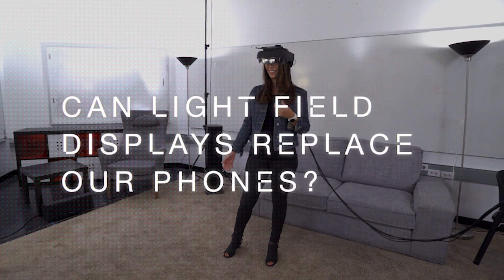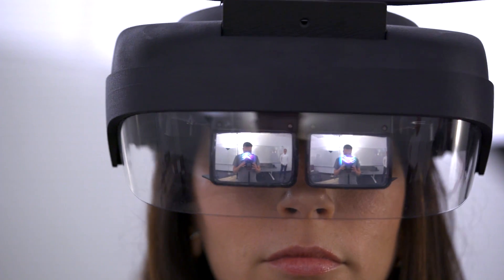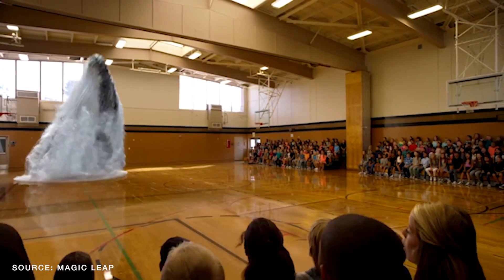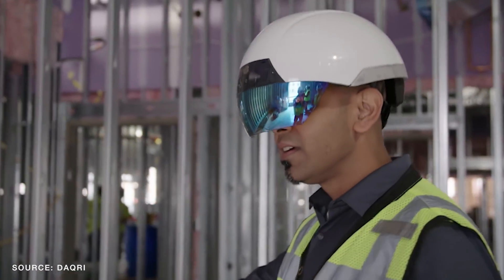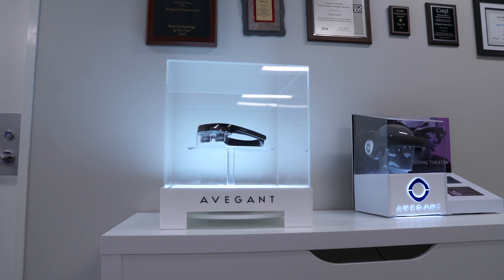Could light field displays be the tech that replaces our smartphones? In recent years, mixed reality headsets and so-called smart glasses have been promising to give us an interactive experience right in front of our eyes instead of having to stare down at our phones. But the glasses and headsets that have come out have either been awkward or found a niche firmly in the enterprise market — which is what a company called Avogant thinks it can change.